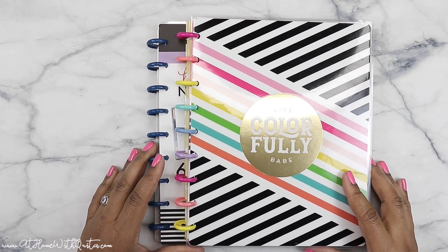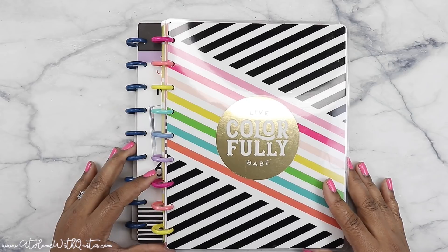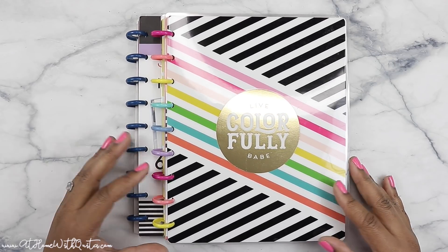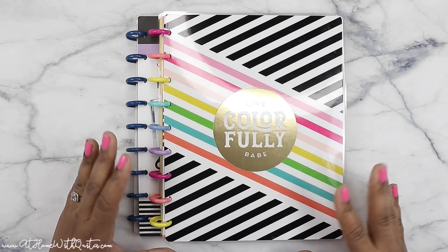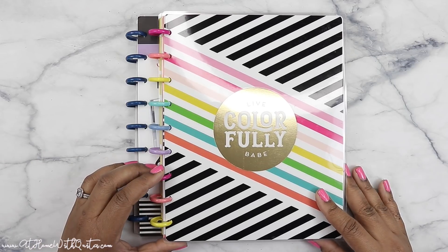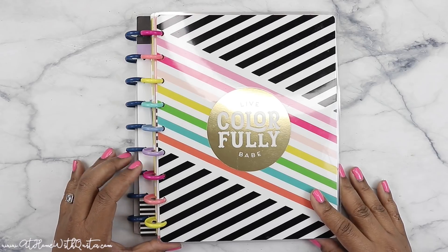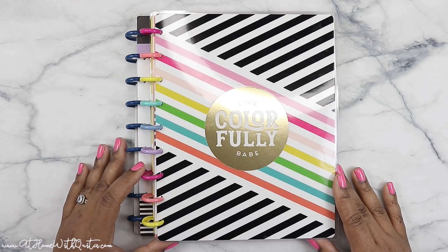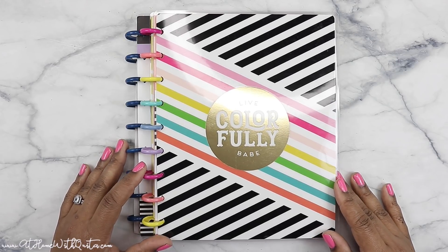That's it for this video, guys. Hopefully you enjoyed it and got a little bit of inspiration and found maybe something you want to pick up for your planner. Again, release date is March 8th, so that is right around the corner — make sure to stay tuned on the Happy Planner's website so you can pick some of this stuff up. It is also going to be available in select hobby stores. Thank you guys so much for stopping by today. Hopefully you'll consider subscribing to my channel and also giving me a thumbs up if you enjoyed this video.